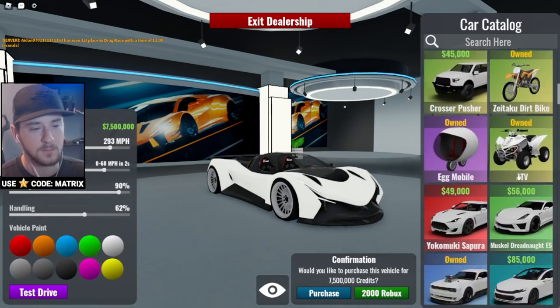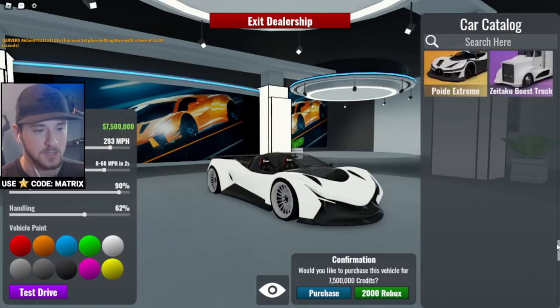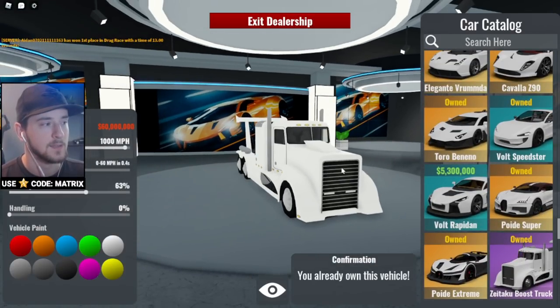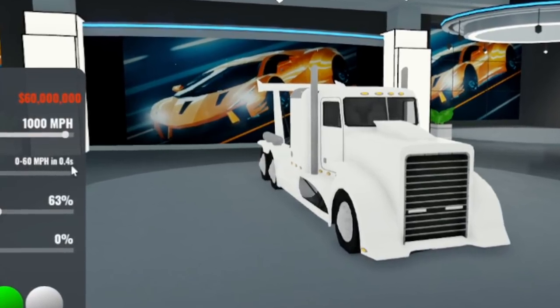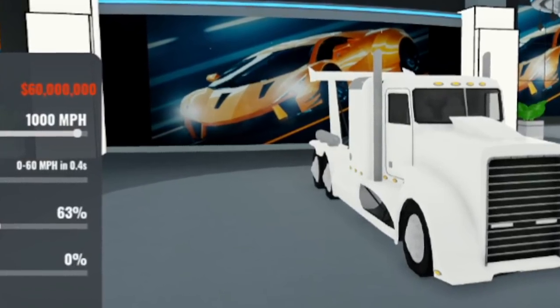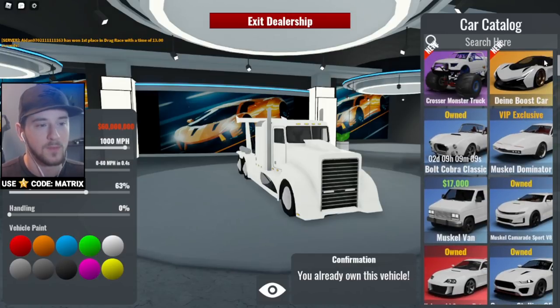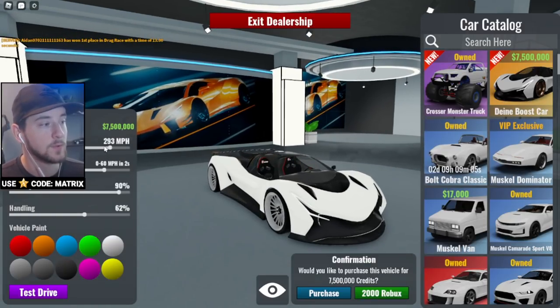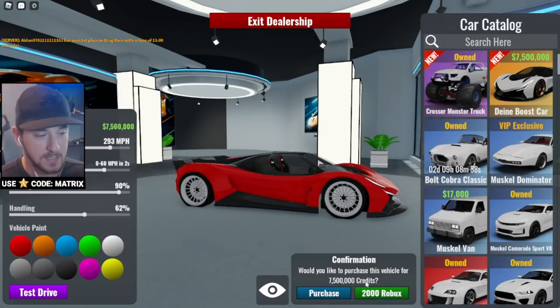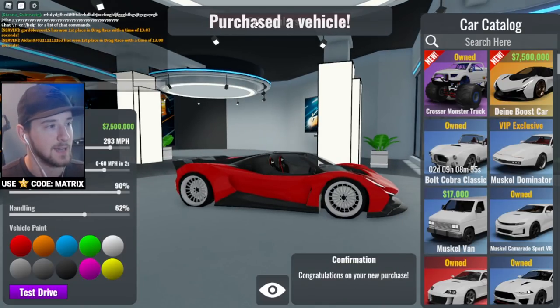The first ever boost vehicle was the Boost Truck — that was 60 million, with a 1000 mile per hour top speed and 0 to 60 in 0.4 seconds. Now we have this new boost car, which is still ridiculous: 293 mile per hour top speed and 0 to 60 in 2 seconds. Still completely ridiculous, but let's go ahead and purchase it.